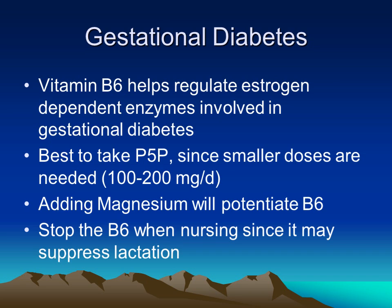Magnesium combined with B6 can also synergize each other. Once the baby comes, the B6 should probably be stopped or lowered, since it can suppress lactation.